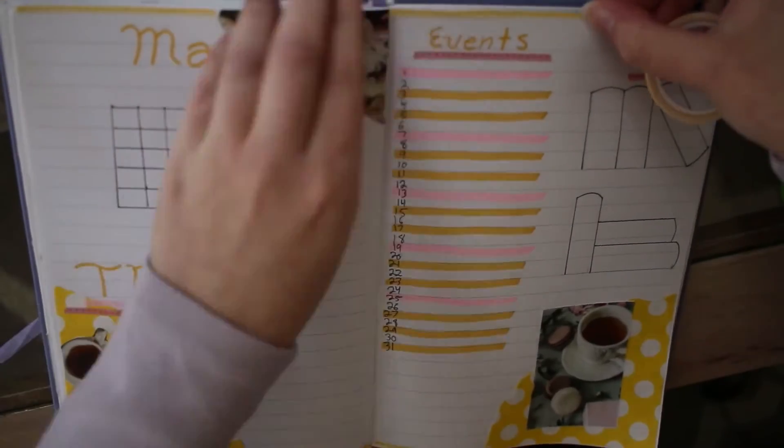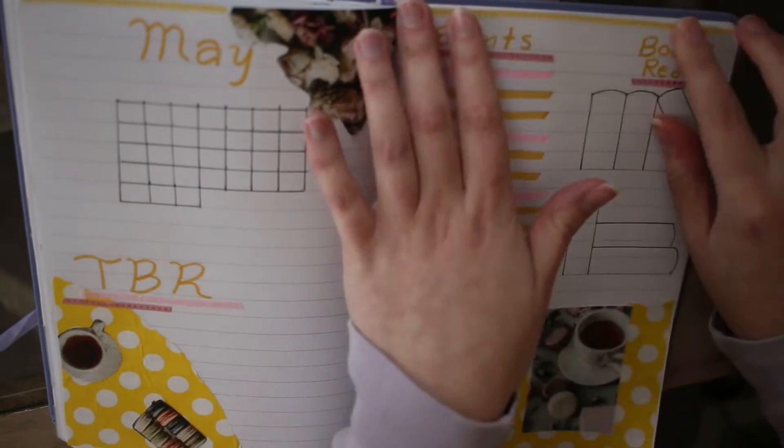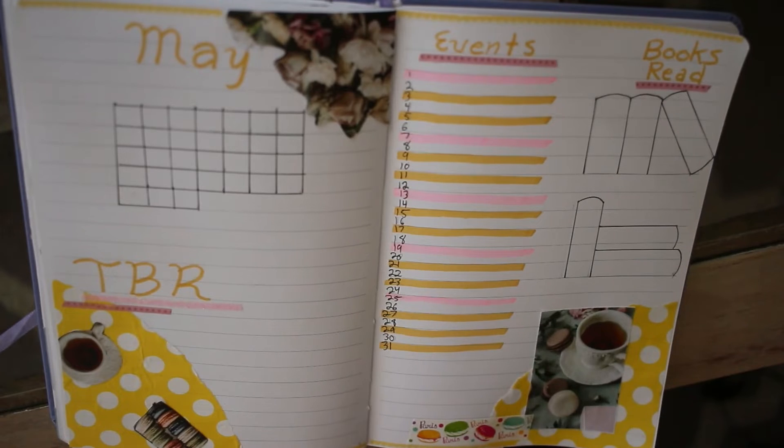I knew I wanted to do something thematic for the month involving florals and I found these pictures on Pixels to include. And since they have macarons in them as well, I can bring in some of my macaron themed washi tape and stickers.